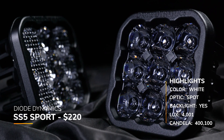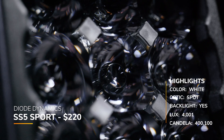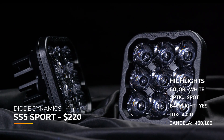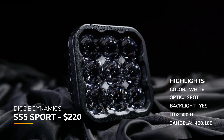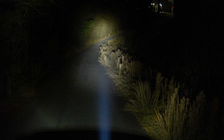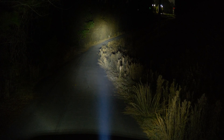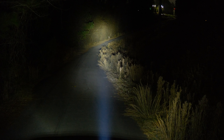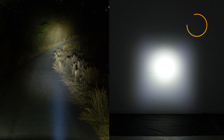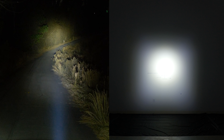Next up, the Diode Dynamics SS5 Sport, coming in at around $220. It has a selectable backlight in multiple different colors. All of the Diode Dynamics lineup has an eight-year warranty. The claimed candela from Diode Dynamics was 406,100 in the spot beam pattern, and we measured 400,100 candela — their claimed candela matches our measured candela pretty closely.